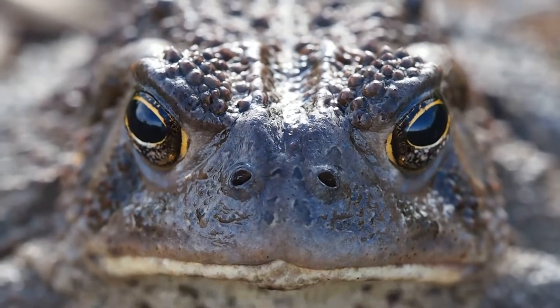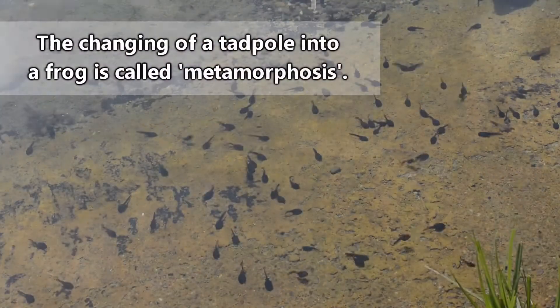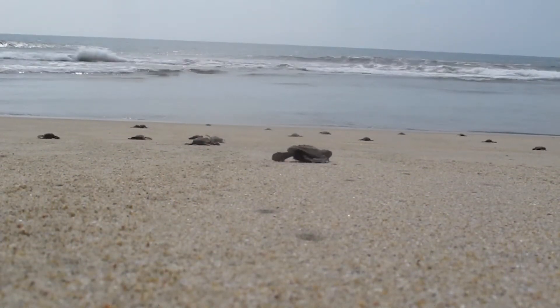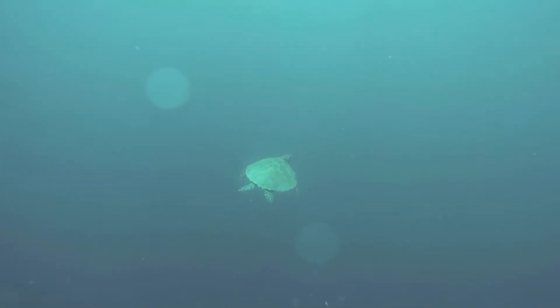They also differ in that amphibians require water in which to lay their eggs and usually undergo metamorphosis throughout their lives, whereas reptile eggs would drown in water, and reptile babies are usually born looking like miniature versions of their adult forms.